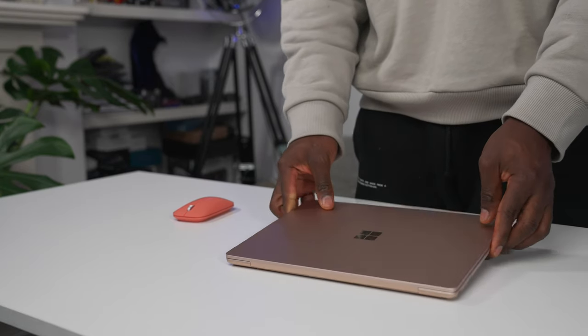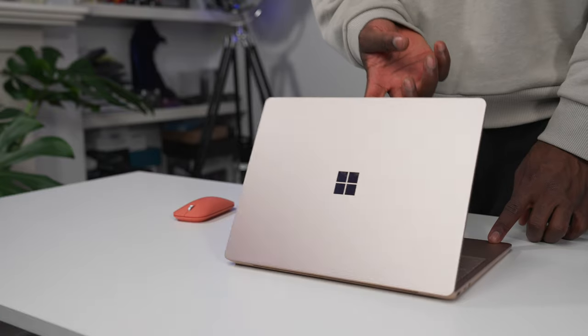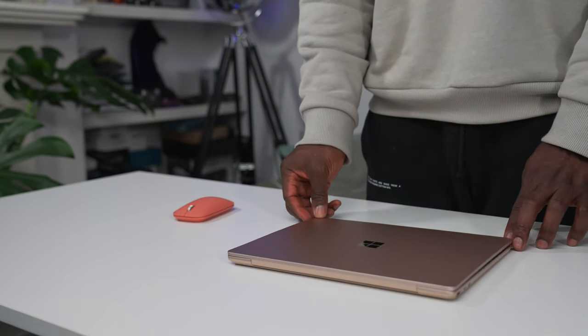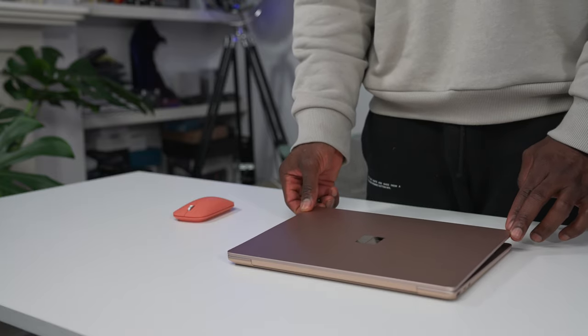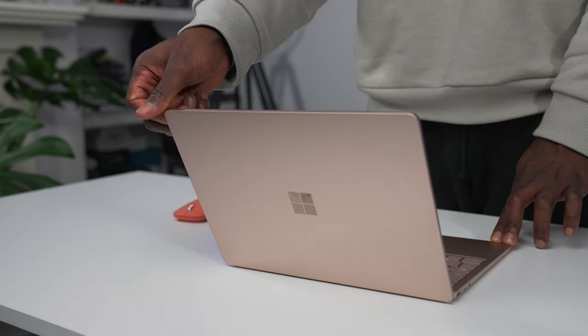Of course you get the Surface Laptop Go itself in this nice champagne gold — might not be the official colour, but that's what I'm going to be calling it. This is actually a beautifully designed machine and I love the look of it. It's something that I would take out in public with pride, and I love this aspect ratio, the keyboard, and a lot about the device as well.